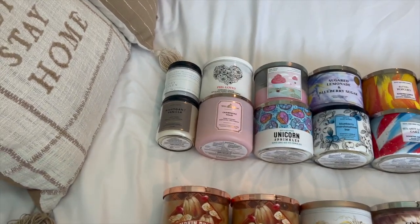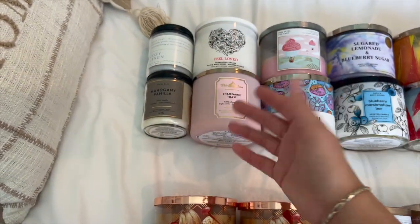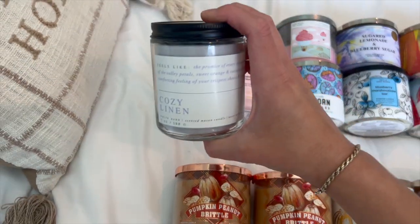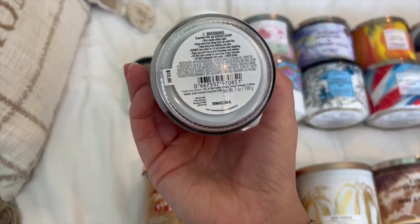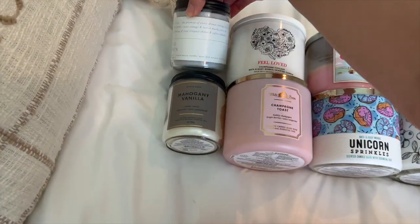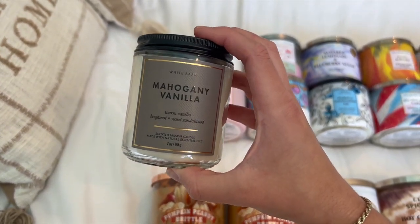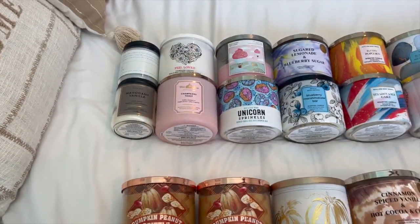First, I have these two single wicks that are not necessarily any kind of season — they're just cozy scents. This is Cozy Linen, which I just got at SAS. The notes are lily of the valley petals, sweet orange, cotton musks, and mahogany vanilla. Those are two single wicks that I have, just kind of general all-seasons.